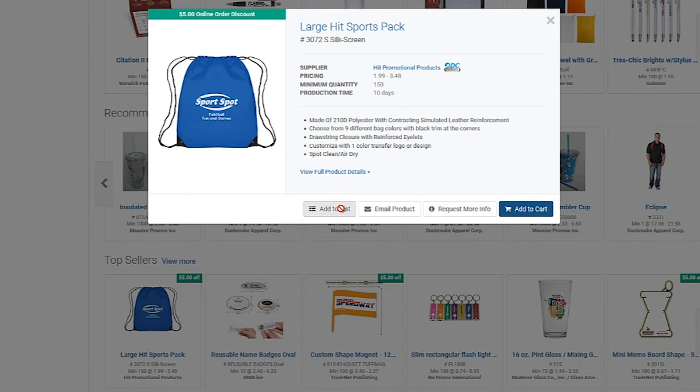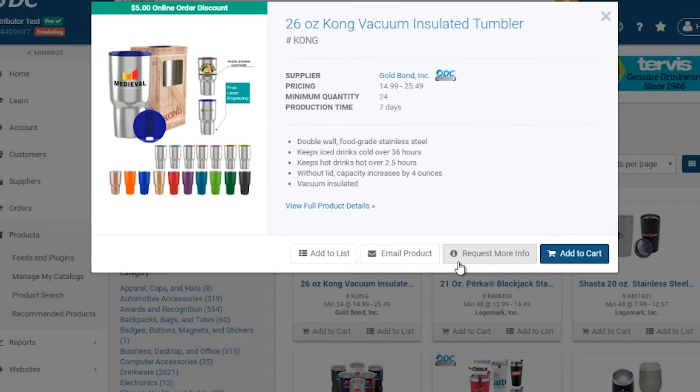From QuickView, distributors can also save the product to a list, email the product to a co-worker or customer, or request more information.